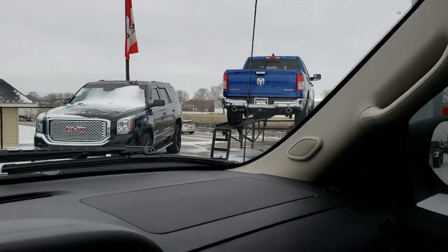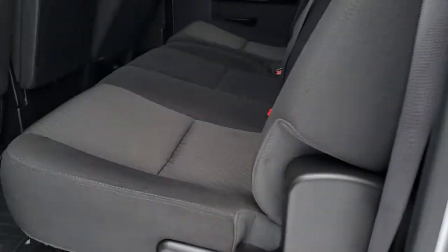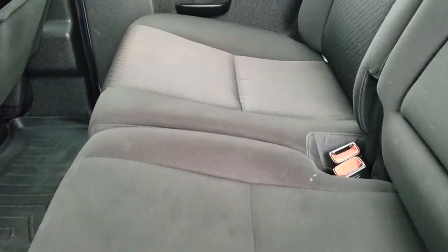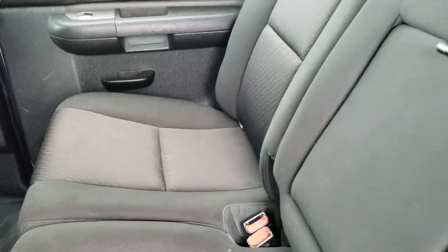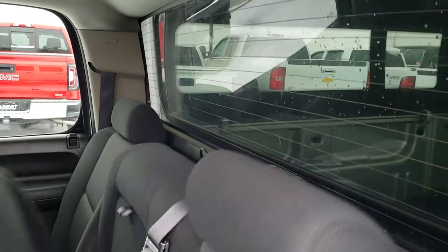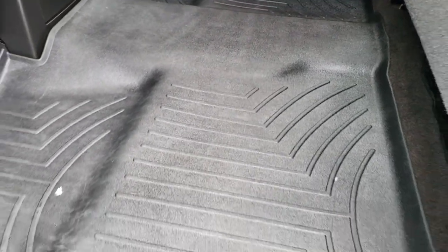Now we'll take a quick look at the back seats and then check out under the hood. Back seats are just as clean as the front seats — no rips or tears back here. It does have the LATCH child safety system for car seats. It has a fixed glass rear window with built-in rear defrost, and all-weather floor mats back here as well.